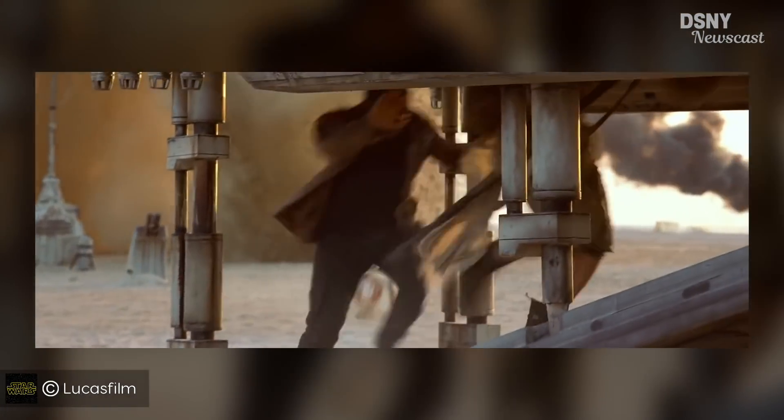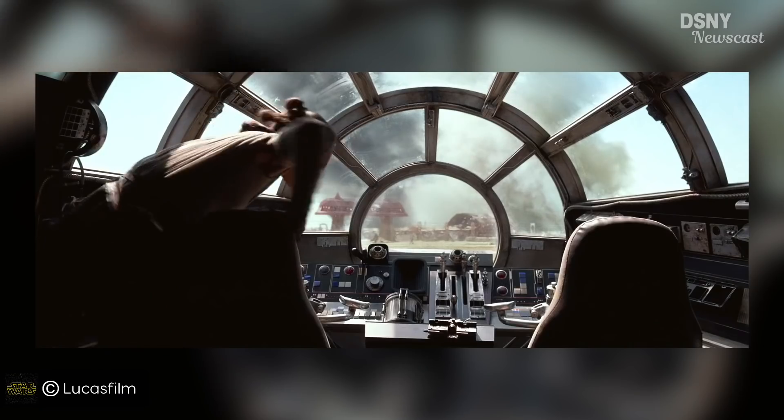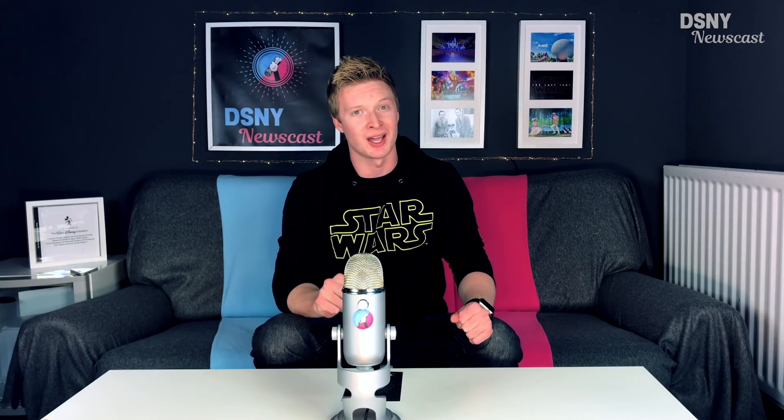Here's what's interesting: Disney is so committed to the realistic, authentic experience of being on board the Millennium Falcon that apparently you won't be able to see any of the other guests board or disembark the other simulation pods on the same turntable. Which, if you think about it, is a pretty radical idea for Disney — as with nearly every other attraction within any Disney park, you can always see other people riding the same attraction at the same time.